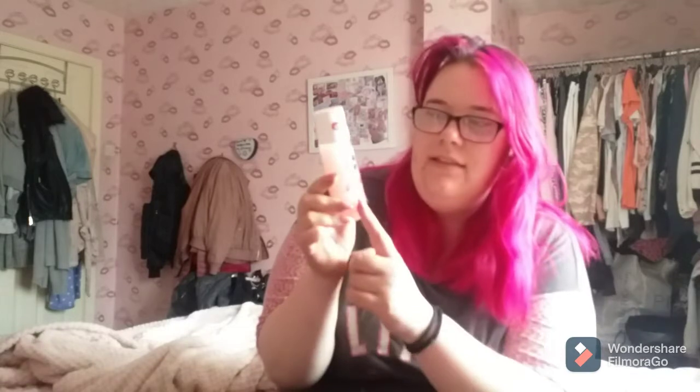Then we missed one - so this is the eye makeup remover. This is the Nivea Glam Glow one. It's the two-phase kind where you shake it and it turns into one. I do really like this - it's 125ml. That is a 10 because I do like it, to be fair.